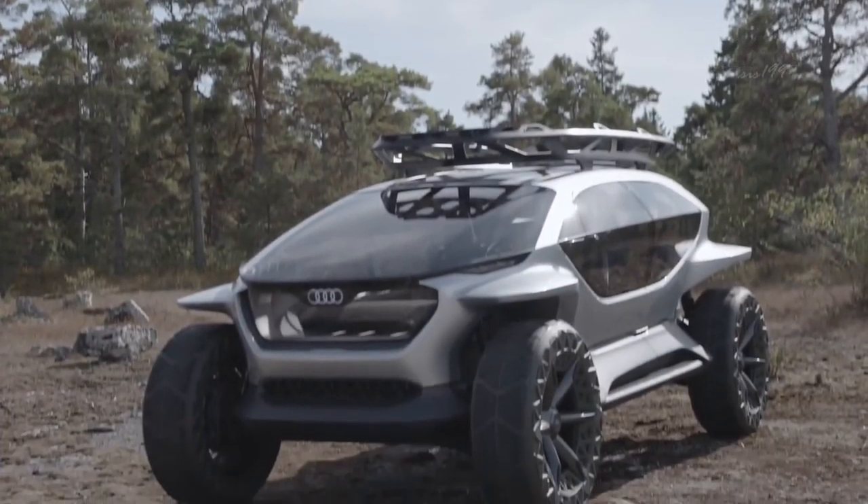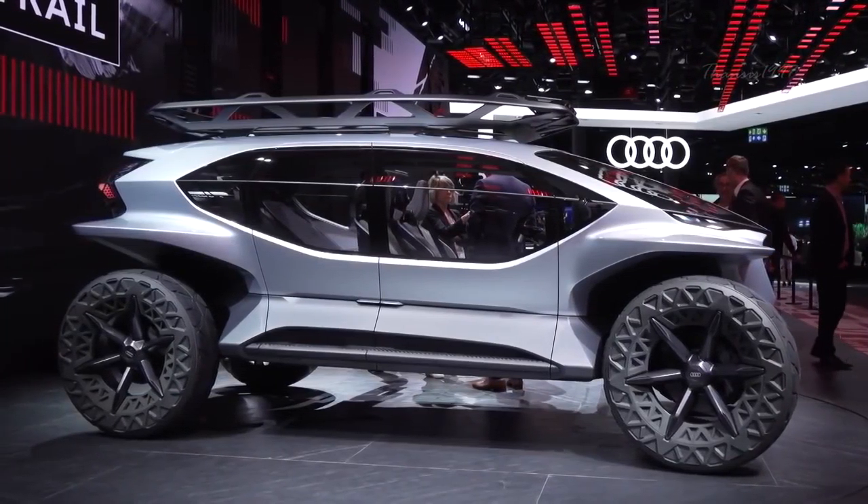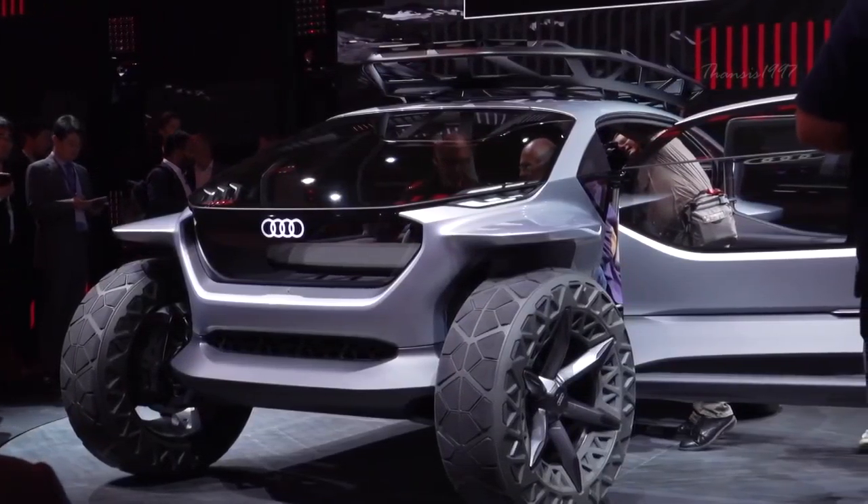Audi AI Trail Quattro. The AI Trail Quattro made its debut at the 2019 Frankfurt Motor Exhibition to pretty much unanimous applause as a result of its innovative add-ons as well as its rugged design.